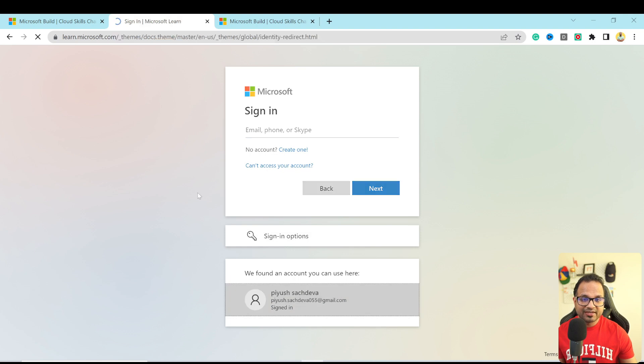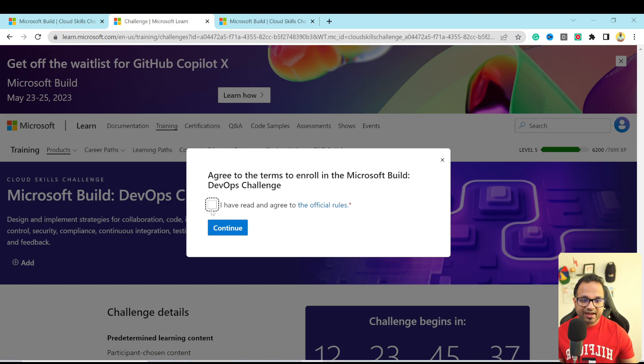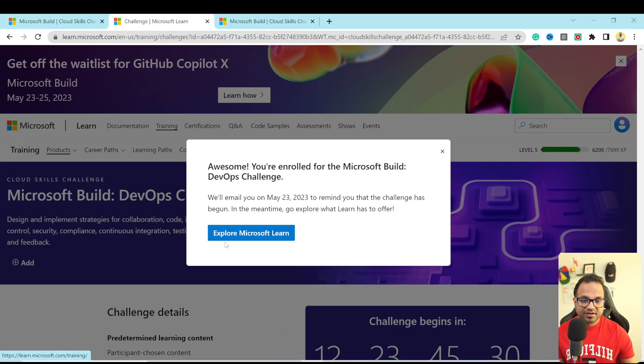I have read the official rules — which is what we just did — and I hit 'Continue'. That means I am successfully enrolled for the challenge, and they will email me on 23rd of May to remind me that the challenge has begun. And that's it — I just have to wait for 23rd of May. Once I get the instructions on how to begin the challenge, I can do so, and then I will get the certification voucher.